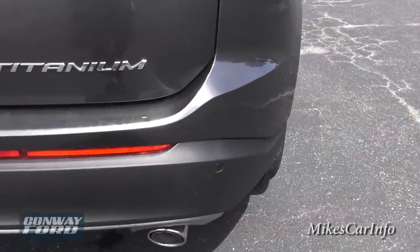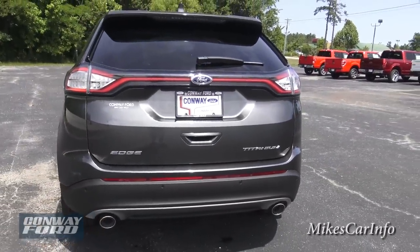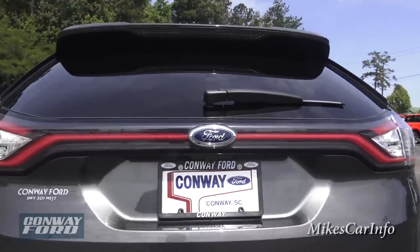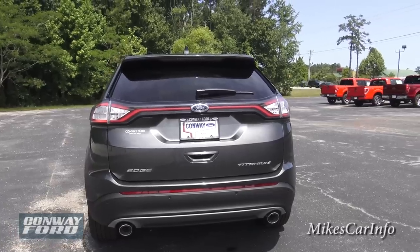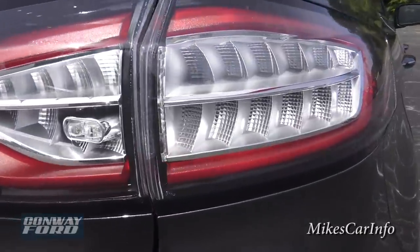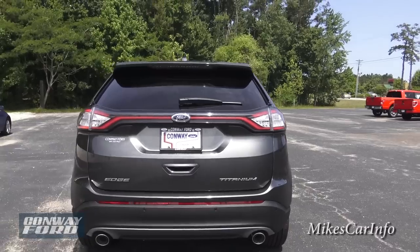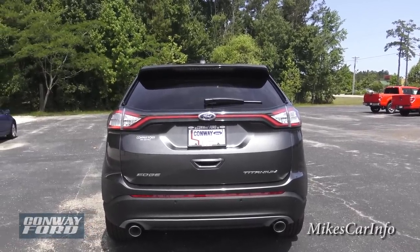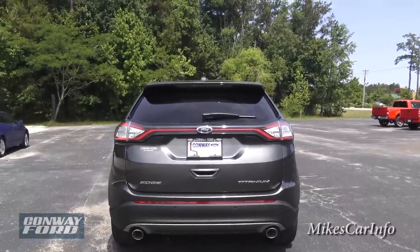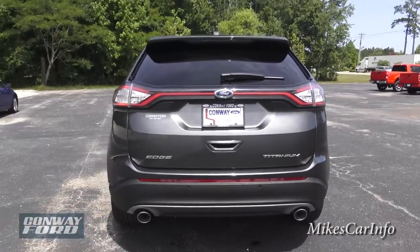Looking back here, it does have parking sensors — those little round circles on the bumper will let you know if you get close to something while backing up. You can also see what's behind you with the backup camera. It's a wide-angle lens so you can see from the bumper to the sky. All the taillights are LED, which is a great safety feature — very bright and they cut through fog better.